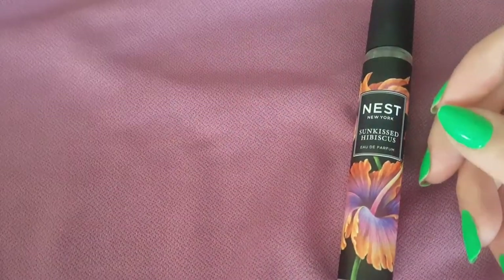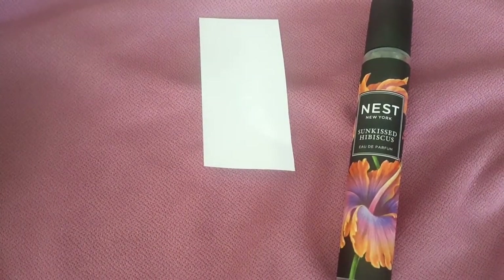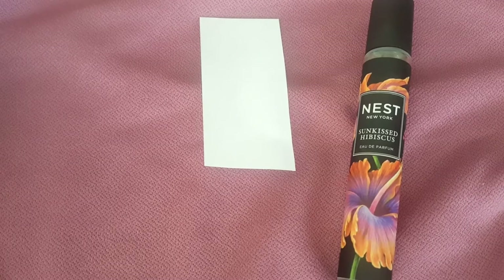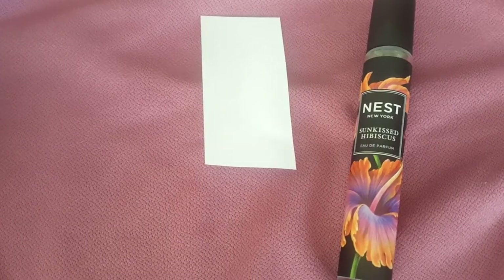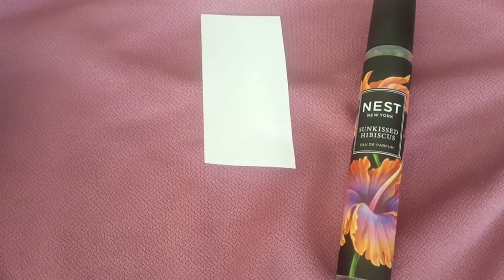Nest home products — I do like their candles a lot, they're pretty good. I'd definitely suggest getting those. As for what I smell in this fragrance, I smell coconut and tuberose together, but I can't tell which is which because tuberose naturally has a coconut scent to it.